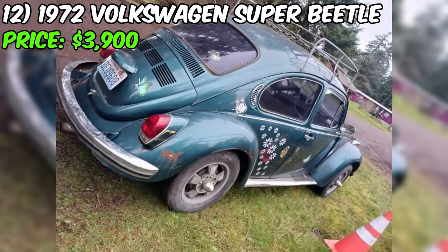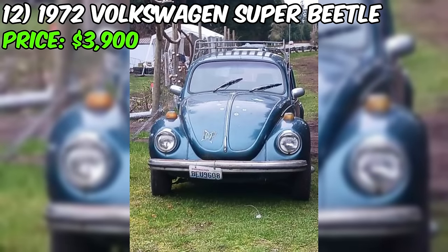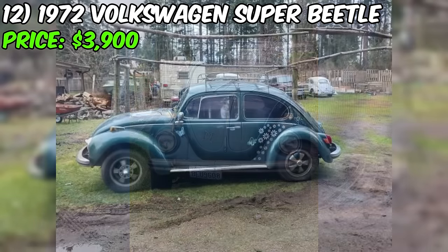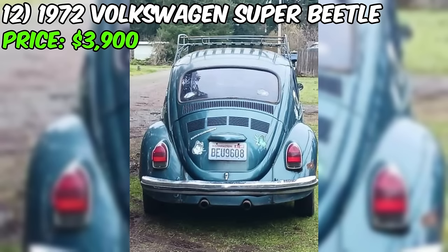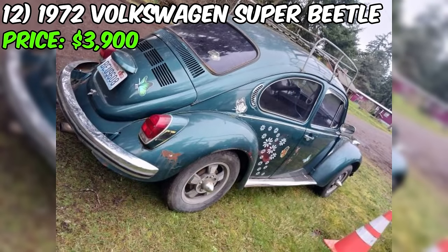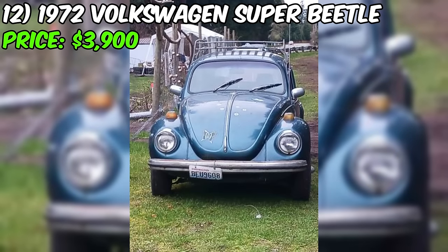According to the seller, this Super Beetle is presented as an easy project and is currently operational. It has served as a daily driver for the past three years, but has been parked frequently over the last six months. The owner mentions that the car starts monthly, emphasizing its mobility. The seller points out that the car is relatively solid, except for one significant rust area on the floor pan of the rear passenger seat. The Super Beetle comes with a legal title and is currently tagged.